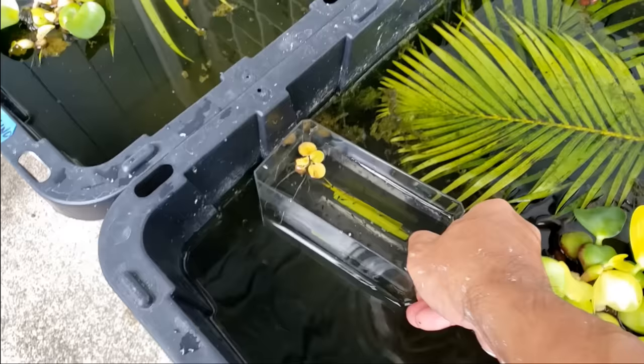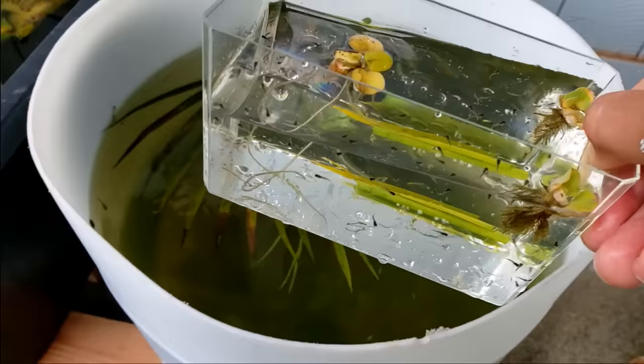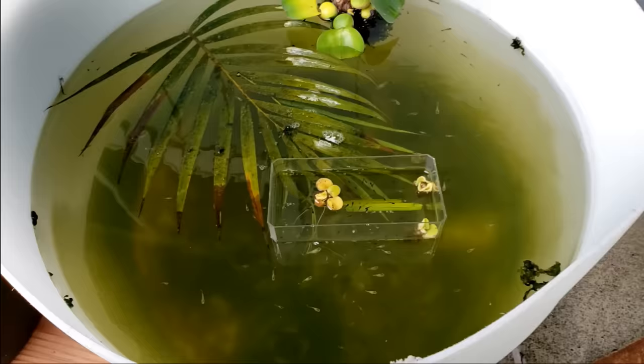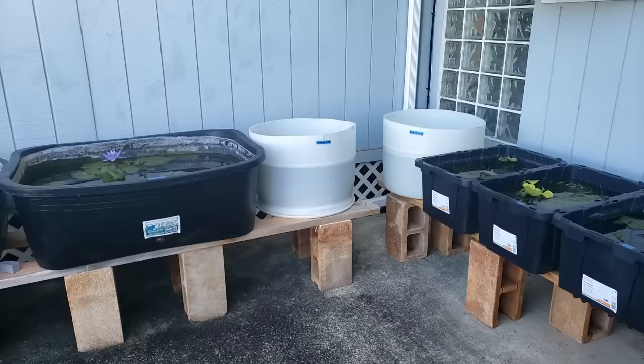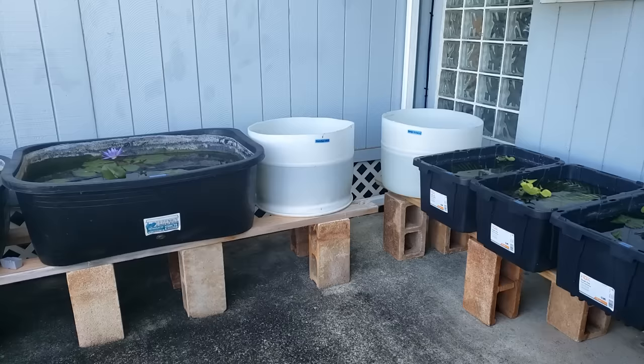After removing the mother from the container, I'm going to put the new 54 fry with the other Dumbo Mosaic guppy fry. I'm going to let them acclimate for around 30 minutes and then release them. One week later I'm going to check on the fry. The fry are in this tub, the Dumbo Mosaic males are in this tub, the females in this tub, and the breeders in this tub.